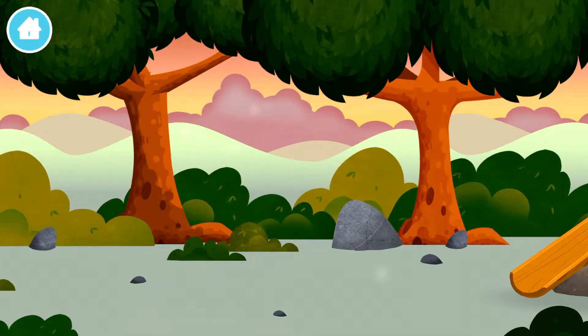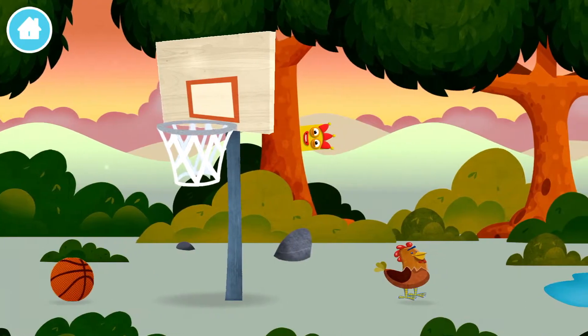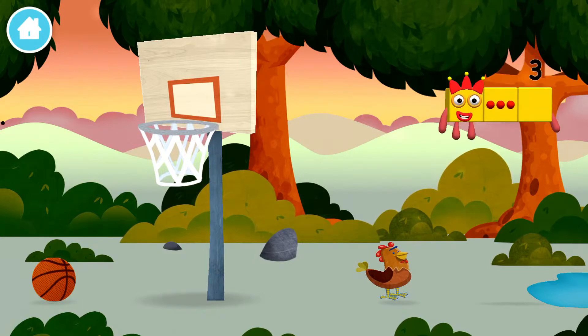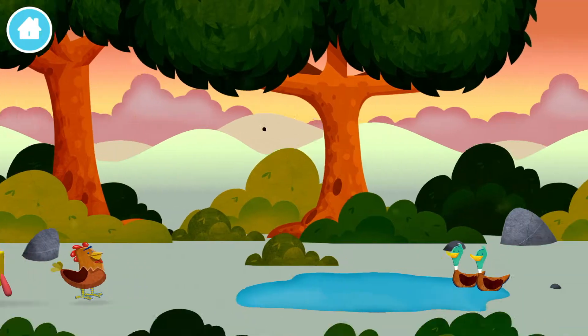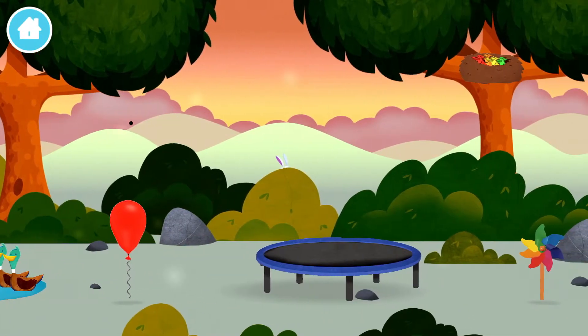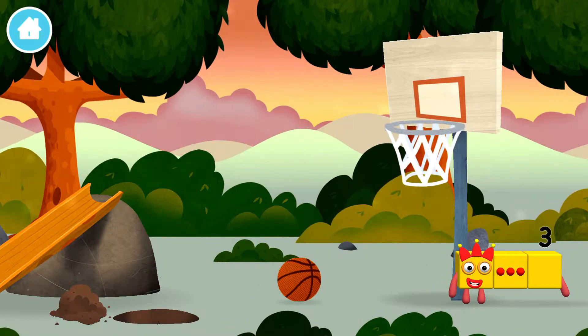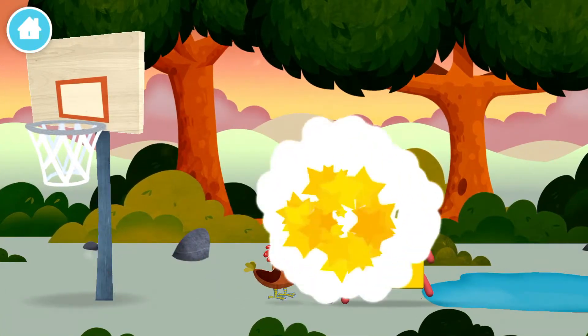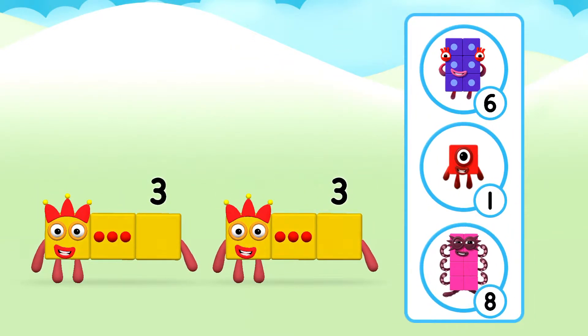Let's go! Can you help find all of the number blocks? You've found one! The number block was hiding behind a tree! Which number block do you think adding 3 and 3 will equal?